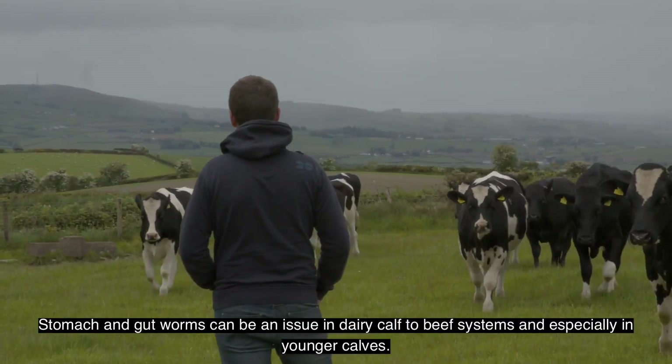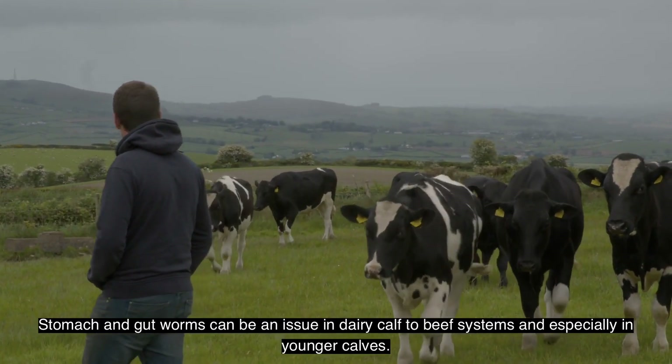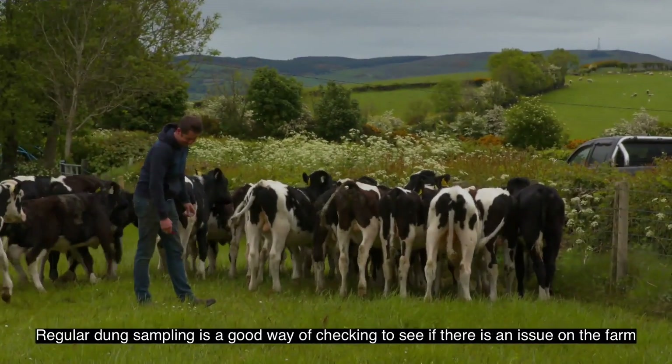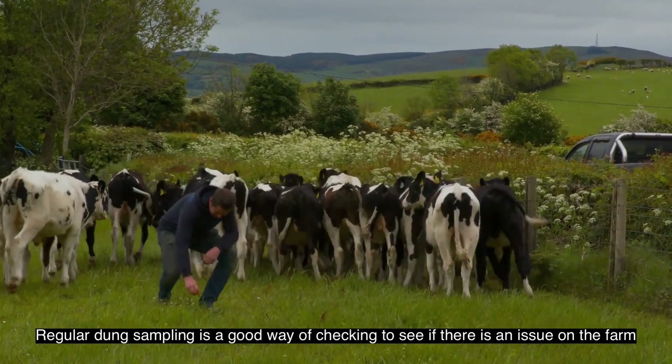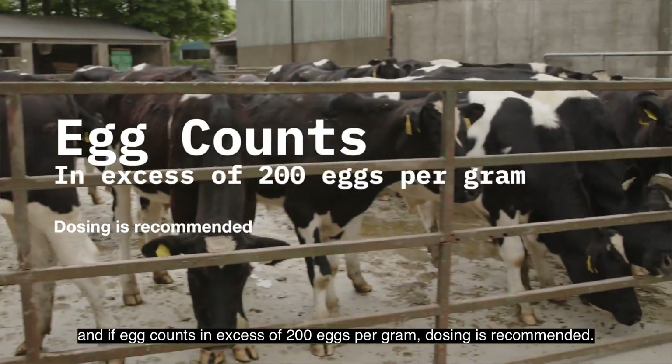Stomach and gut worms can be an issue in dairy calf to beef systems, especially in younger calves. Regular dung sampling is a good way of checking to see if there is an issue on farm, and if counts come back in excess of 200 eggs per gram, dosing is recommended.